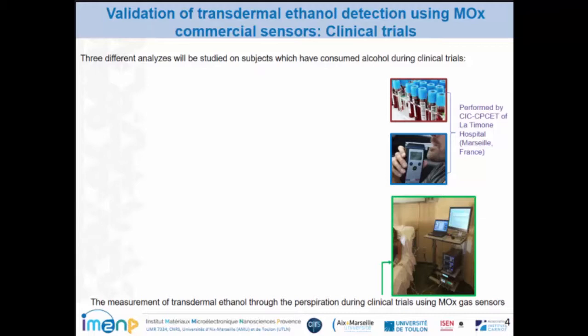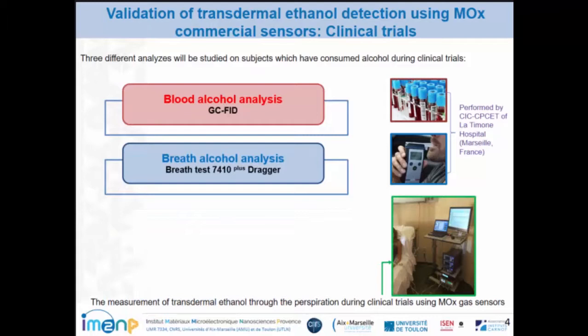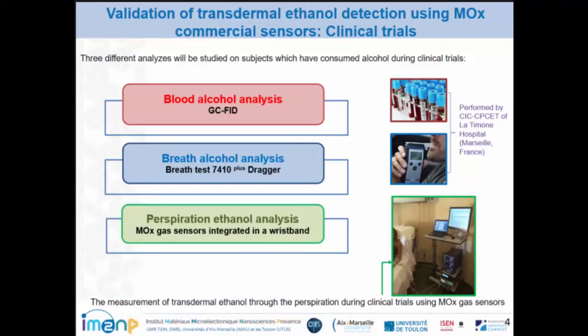To demonstrate the relevance of this methodology, we carried out a clinical trial performed at Lapeyronie Hospital in Marseille, France. Three different analytes were studied on subjects who had consumed alcohol during this clinical trial. First, we analyzed the blood alcohol concentration using gas chromatography coupled with flame ionization detection. Secondly, we detected breath alcohol using a breathalyzer by Dräger. And third, we detected alcohol in perspiration using MOX gas sensors.